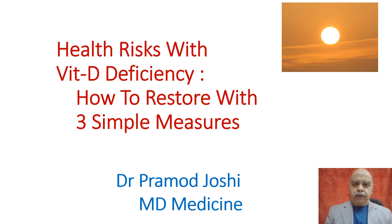Do you know the importance of vitamin D is rapidly increasing over the last one decade, and now it has become an important part of the routine health checkup. In this video, you will get knowledge about what is vitamin D, from what sources we get it, what are the medical conditions associated with it, and what three simple measures we can do to restore it.